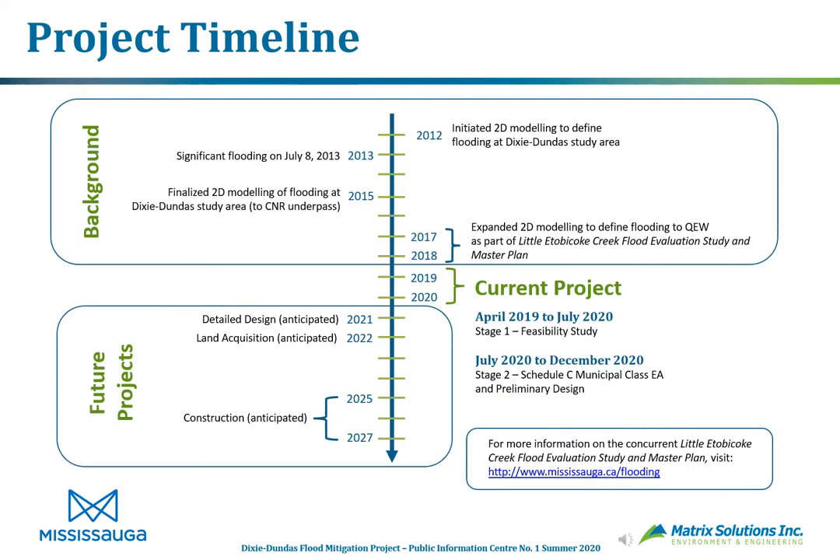Outlining the project timeline: as early as 2012, initial 2D modeling was done to define the complex flooding at Dixie Dundas. The significant flooding event of July 8th, 2013 ensured that 2D modeling would be finalized, completed down to the CNR underpass around 2015. An expansion of the 2D modeling to define flooding down to the QEW was completed as part of the Little Etobicoke Creek Flood Evaluation Study and Master Plan — for more information visit mississauga.ca/flooding. This led to the current Class EA and this PIC.